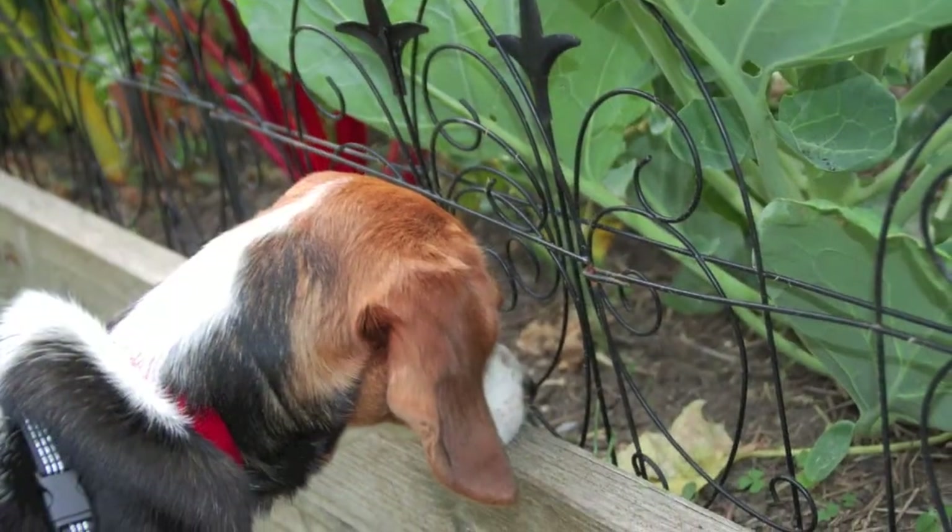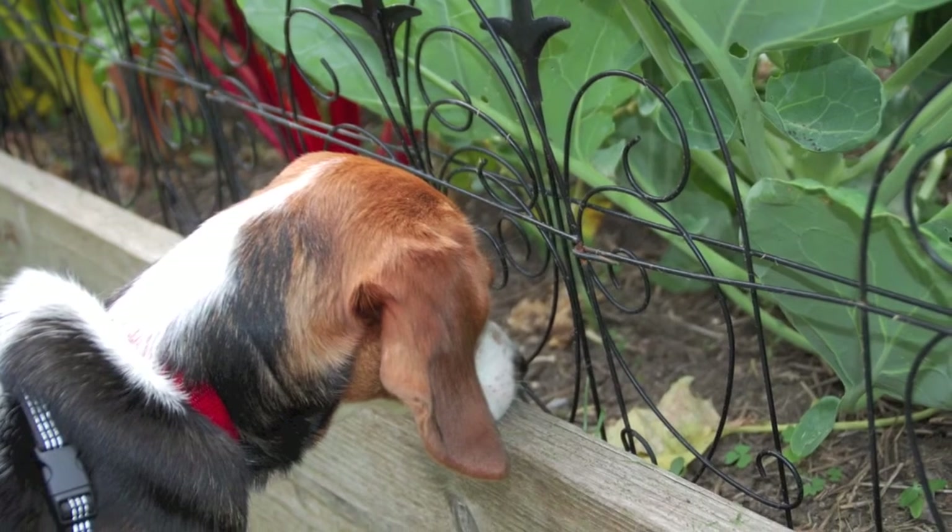Decorative fencing may even help when training dogs to stay on the grass and out of planting beds. Try a variety of techniques matched to your pets, plants, and children's personalities when developing a safe and attractive landscape.